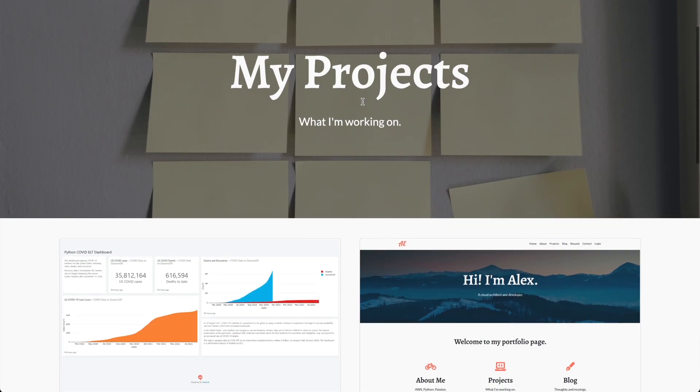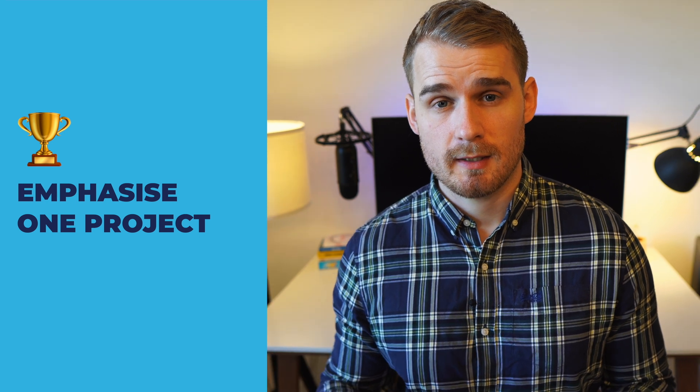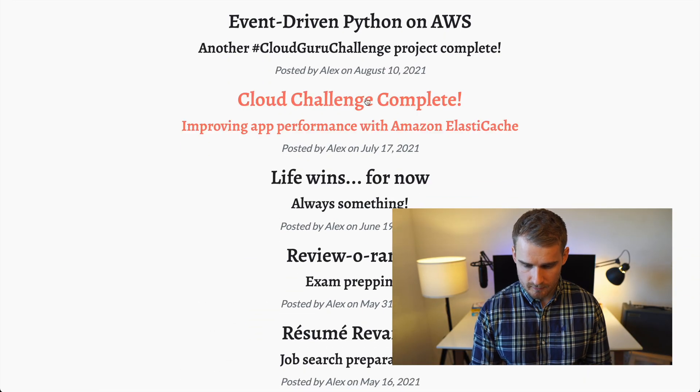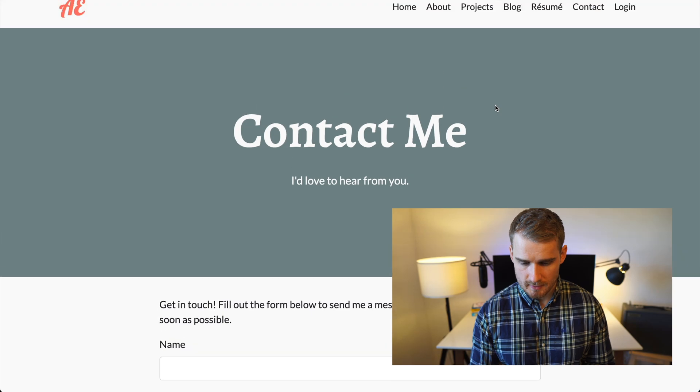Heading over to the projects page, we've got a little overview of the different projects. Put one up there and say 'this is my main project, this is the one I want you to look at' — add lots of complexity in that and see it as the capstone of your resume. We've also got a blog which looks great, with a whole bunch of different learnings. We've also got his resume and a contact form in case we want to contact Alex.